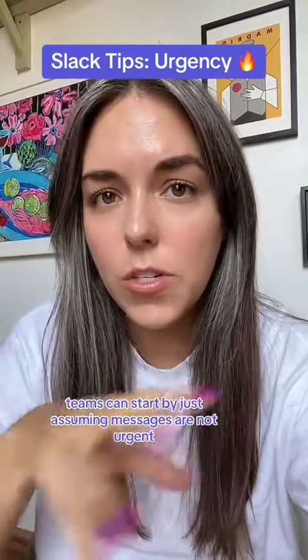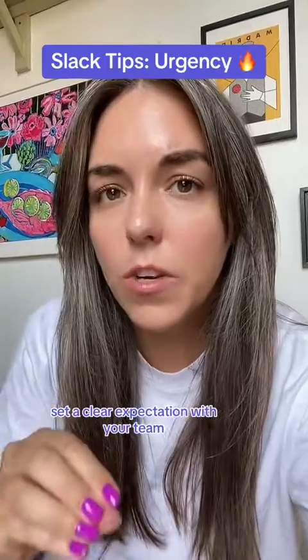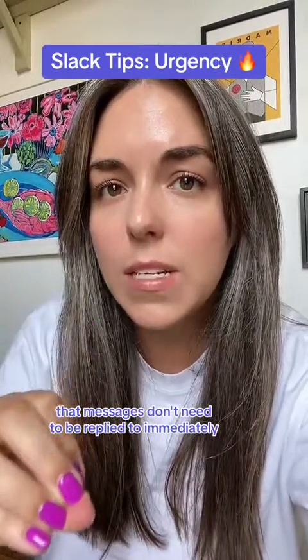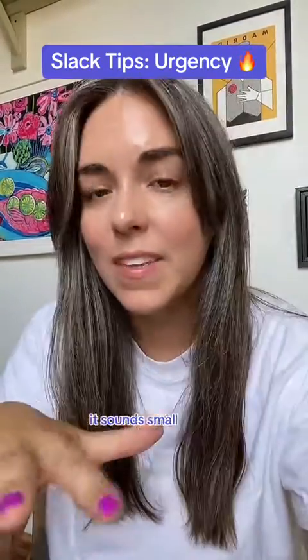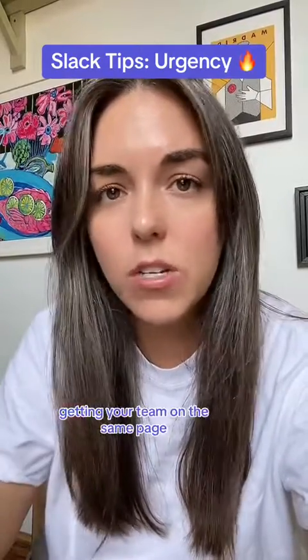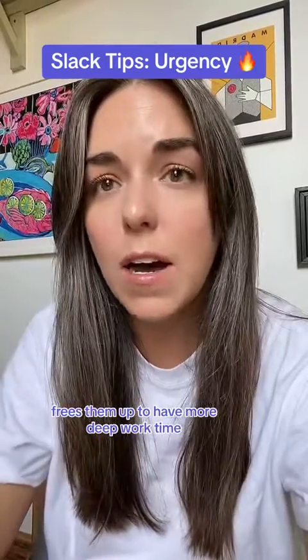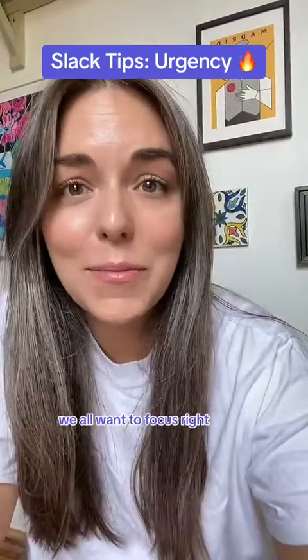Teams can start by just assuming messages are not urgent. Set a clear expectation with your team that messages don't need to be replied to immediately. It sounds small, but setting that expectation, saying it out loud, getting your team on the same page frees them up to have more deep work time and to focus. We all want to focus, right?